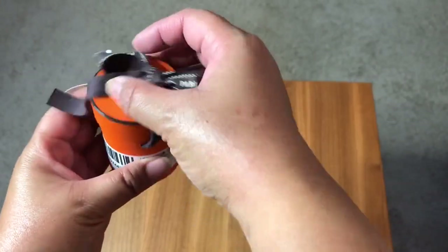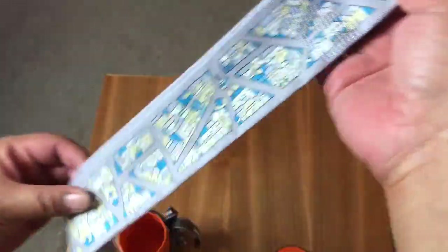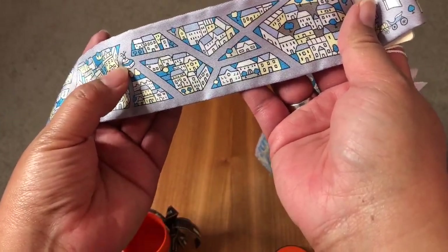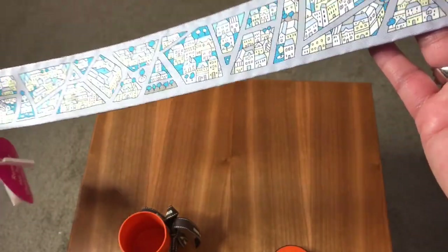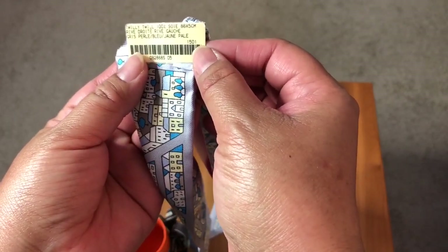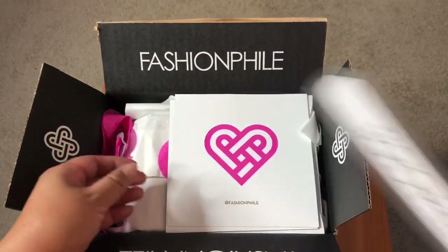This is a Hermès twilly — you can tell from the box that's what the twillies come in. This one is the Paris 24 Faubourg design, with the Eiffel Tower, fountains, and other things that make you think of Paris. This is the Rive Droite Rive Gauche in pearl grey, blue, and pale yellow. I think it will look really pretty on some of the handles on my bags.